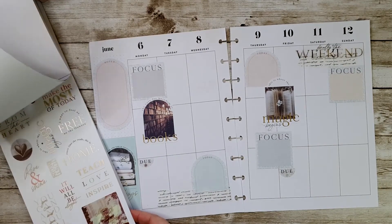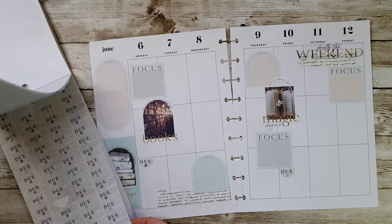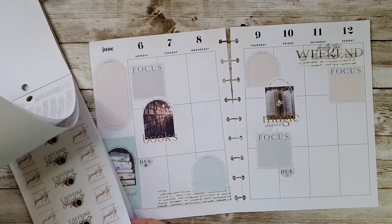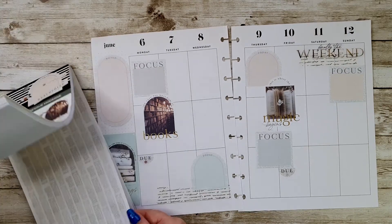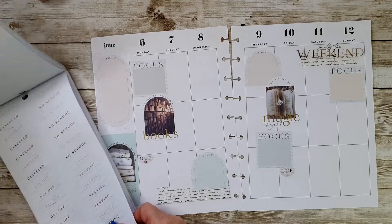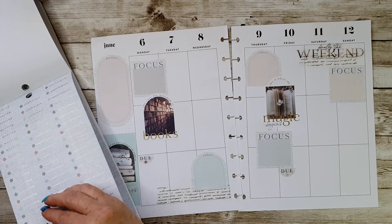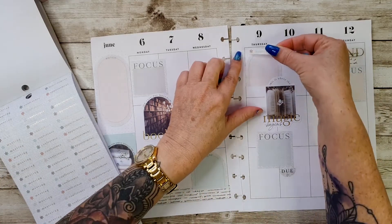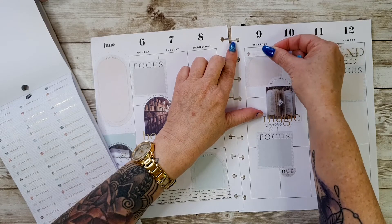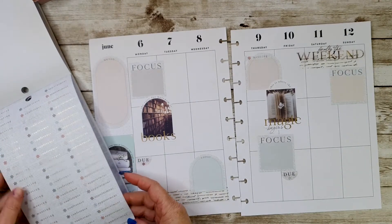Let's put in a couple more quotes - probably some of these ones. I like them. 'Caffeine and confidence' - yes, that's what we all need! This one says 'meeting' so I'm going to pop that down, probably instead of the today box, and put the meeting sticker there. It says 'meeting, conference, appointments.'